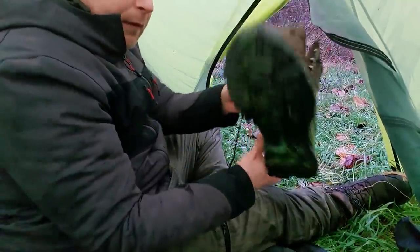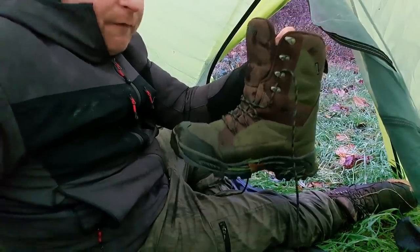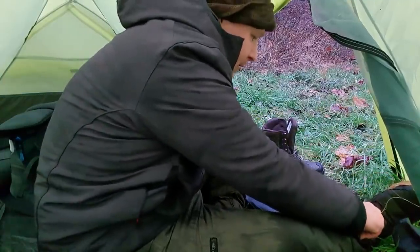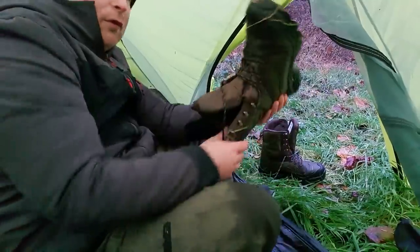I got these boots from Sports Direct - waterproof boots, £39. Got them in the summertime on a good sale. Yeah, £39 and my feet are absolutely roasting in them.